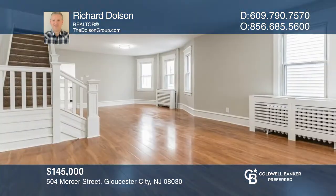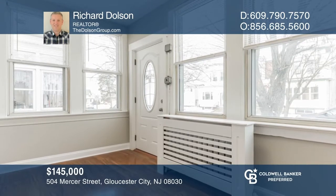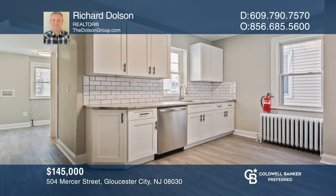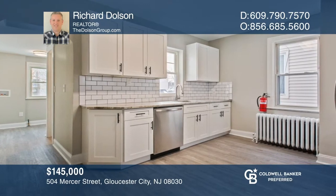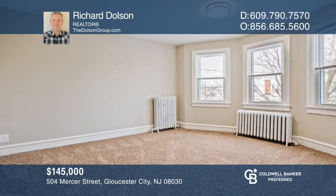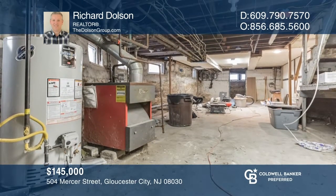This end-unit home just got a makeover. As you enter, you'll appreciate the large living space on the first floor, the enclosed front sitting porch, the newer kitchen, first-floor laundry room, and powder room. The second floor offers three bedrooms and a full bathroom. There's a full basement for plenty of storage. Richard Dolson can tell you more.